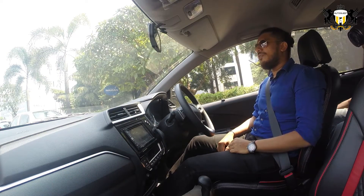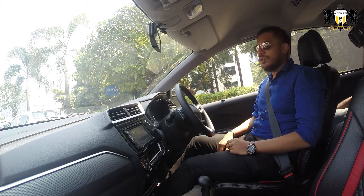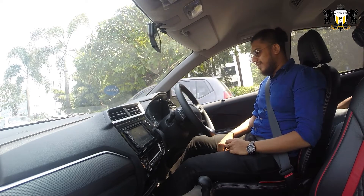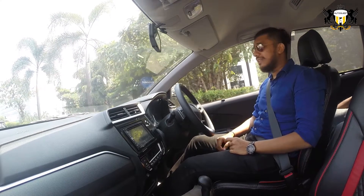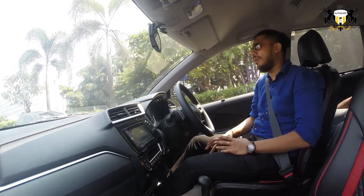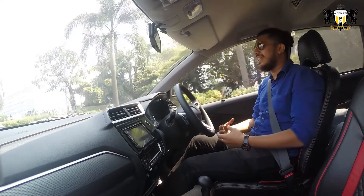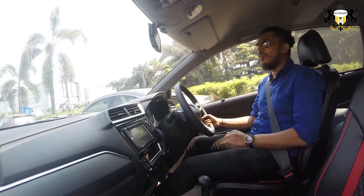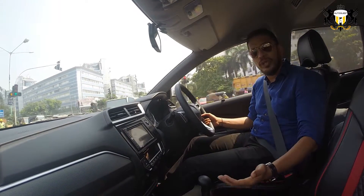The one we are driving today is the 1.5 petrol automatic CVT, which is the automatic that comes across all variants in the Honda cars. The diesel does not have an automatic as of yet — it only comes in manual. The 1.5 engine is something people have said lots of things about, but frankly since day one I always feel the car is very underpowered.